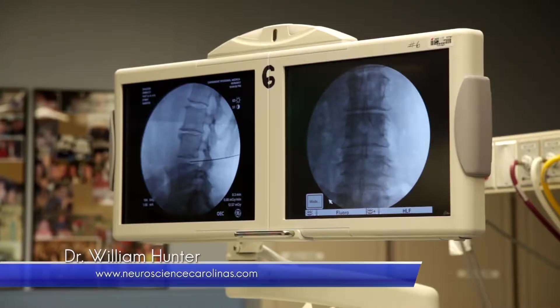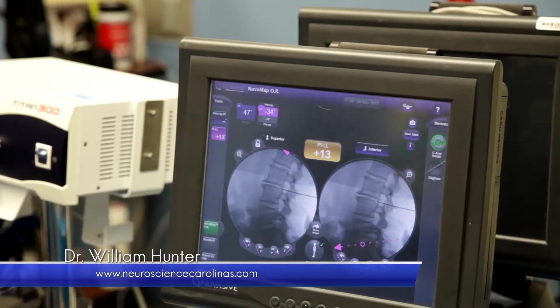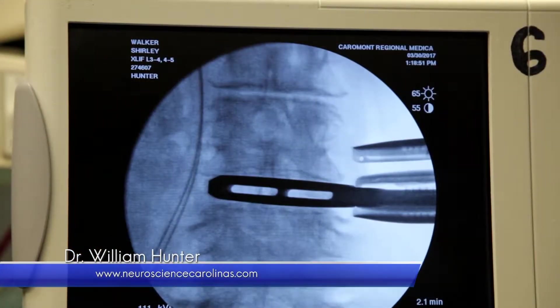It's important for patients to understand what their problem is. I'm able to sit down with patients and show them the MRIs, the CAT scans, and the X-rays, and explain to them why they have a problem. In addition to that, I use a program called the Better Way Back program. This allows my patients to talk to other patients with regards to their condition and others who have had the XLIF procedure.